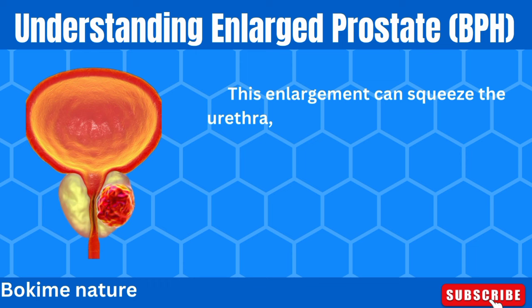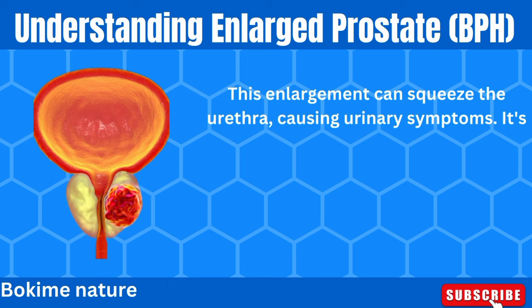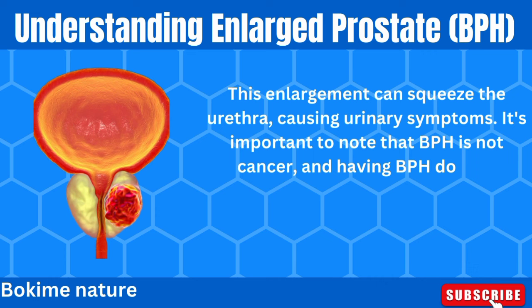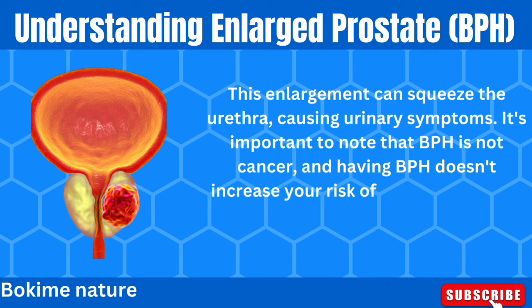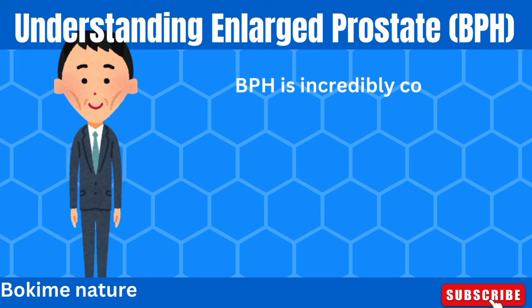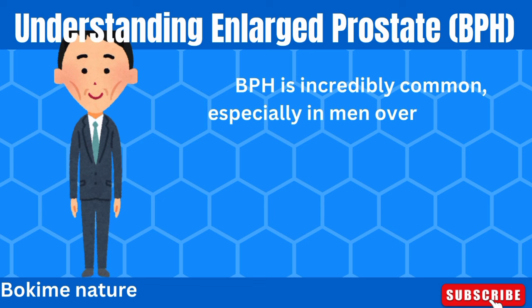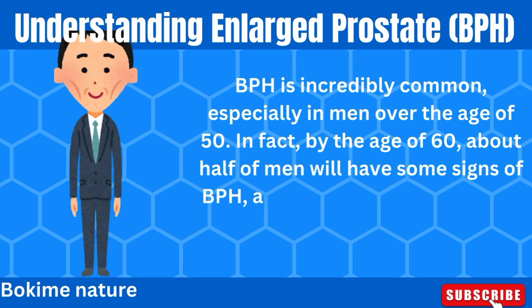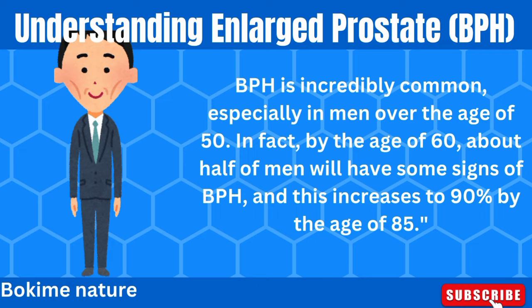This enlargement can squeeze the urethra, causing urinary symptoms. It's important to note that BPH is not cancer, and having BPH doesn't increase your risk of prostate cancer. BPH is incredibly common, especially in men over the age of 50. In fact, by the age of 60, about half of men will have some signs of BPH, and this increases to 90% by the age of 85.